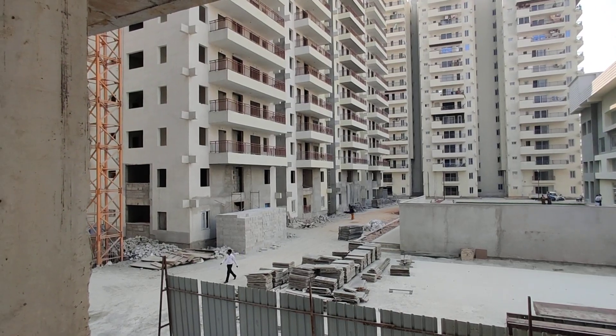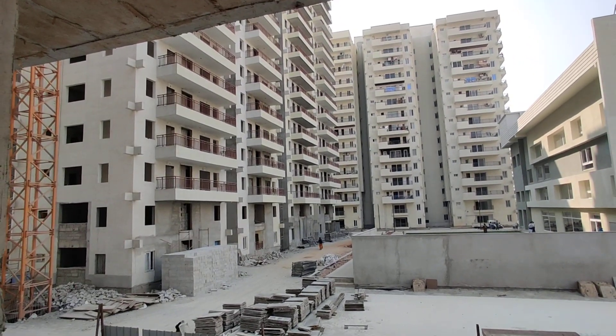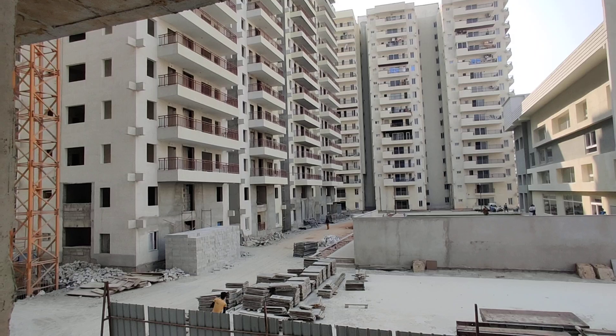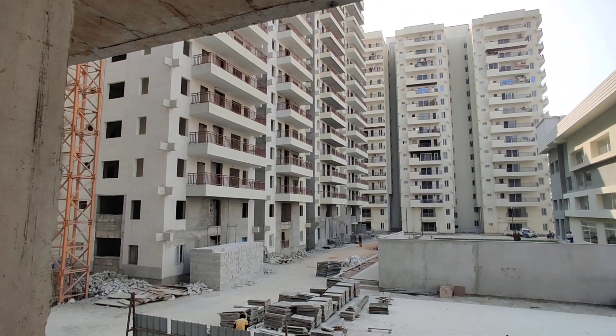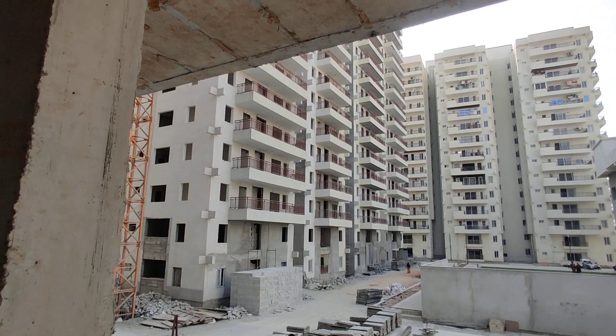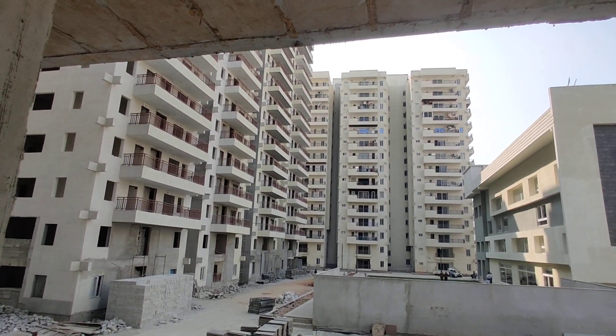This property is totally three acres. The height is G plus 14, with a total of 404 units. The 2BHK starts from 1,214 square feet to 1,400 square feet, and 3BHK starts from 1,539 square feet to 2,162 square feet, with a lot of variance in between.